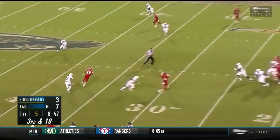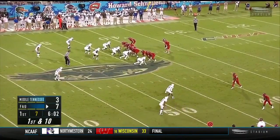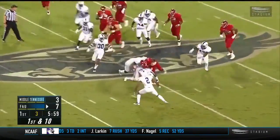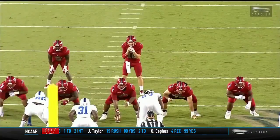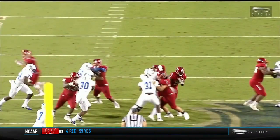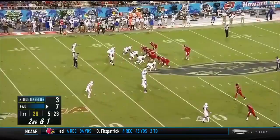They rush five, Driscoll reads it, throws — pass again off the fingertips. So Driscoll and company go back to work after stopping the last drive. This time they go back to the run, and again it is Singletary. Watch the down block between the guard and the center sealing the second level and just creating a gigantic hole.